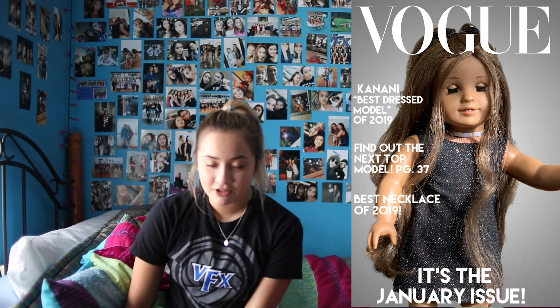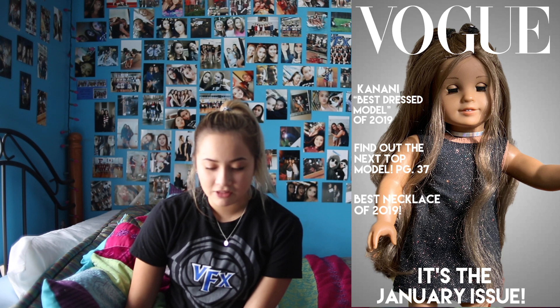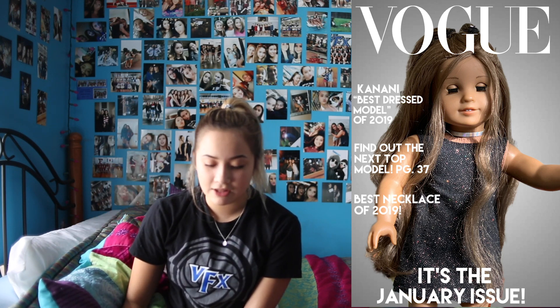The next photo is from Kanani and I love this picture. It looks like a real Vogue cover and it's so cute. It says 'Kanani, best dressed model of 2019, find out the next model' and it says it's the January issue — this really looks like a Vogue cover. I love her pose too, it just looks so good. I like how you have the lighter gray behind her and the darker gray on the corners because it helps to focus in on her, and I think that's a really nice touch. Great job.